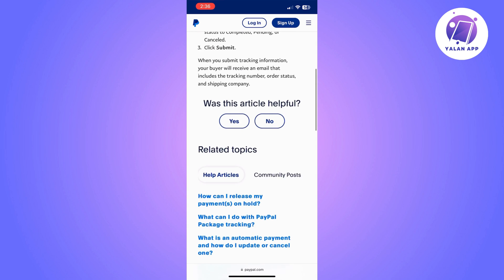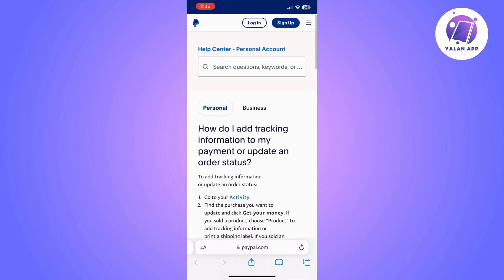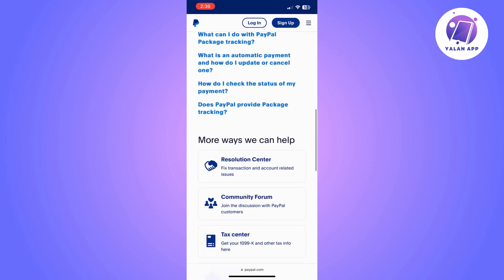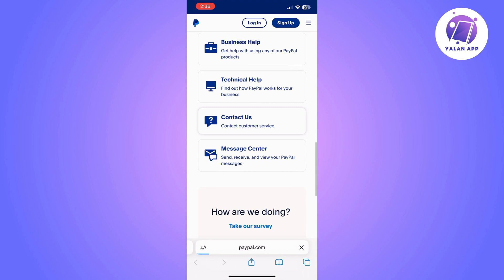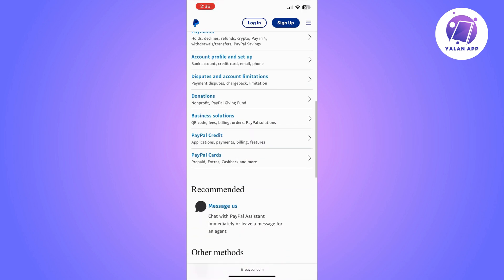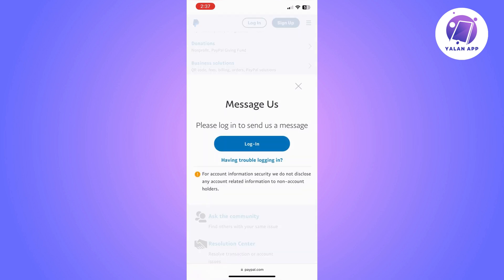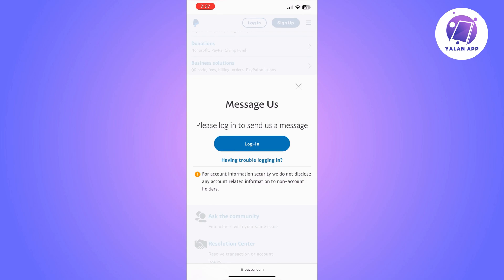So if you do struggle to follow these steps, if you are having any errors or any issues doing this, you can simply go to PayPal Help Center and scroll down until you find Contact Us. Click on it and then scroll down until you find Message Us. Click on it, and if you are not already logged into your PayPal account, it's going to ask you to do so. And then you can contact the support team to resolve the issue.